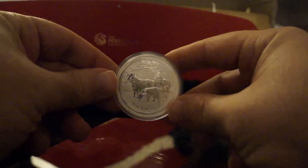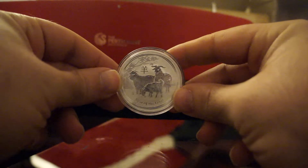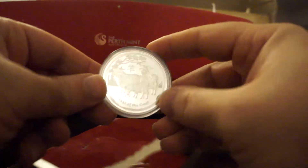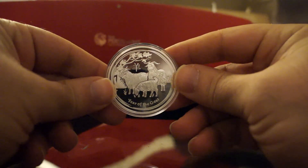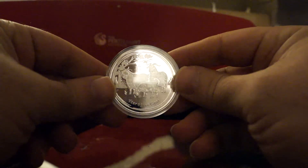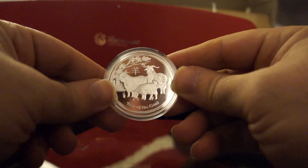Number two would be — and this is what a lot of people won't like to hear — number two is going to be the proof coin. It's gorgeous, it really looks very well made, and the engravings are very accurate.